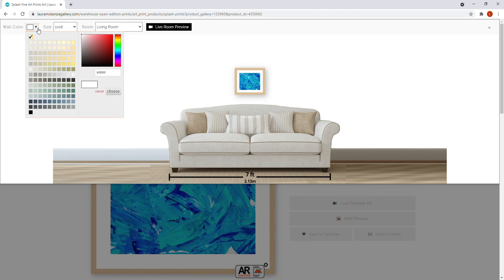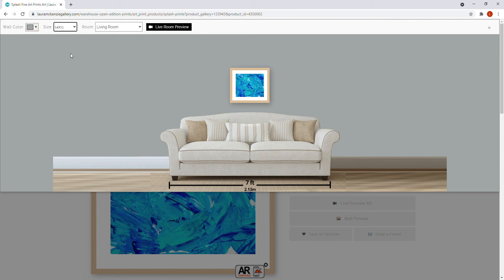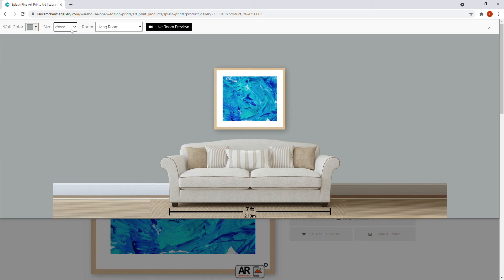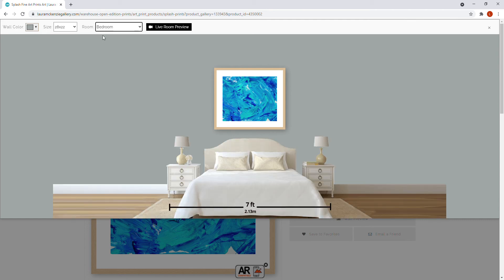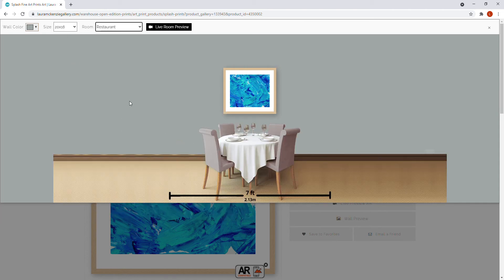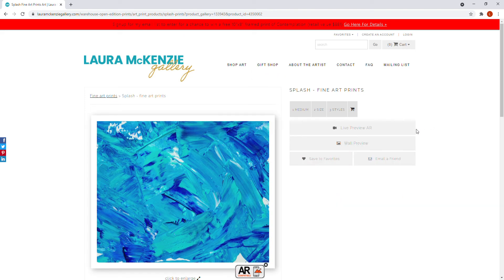I would definitely recommend using the live preview AR or the wall preview before purchasing to get a real idea of what you want. We've had a ton of fun playing around with this in our house. For example, with gray walls, you can look above the couch and see that 10 by 8 won't cut it in the living room, 14 by 11 isn't right either, but the 20 by 16 or 28 by 22 might be perfect for your room. You can check the office, conference room, bedroom — wherever you plan to place it.